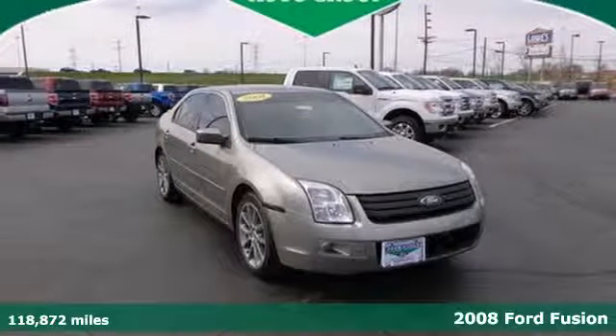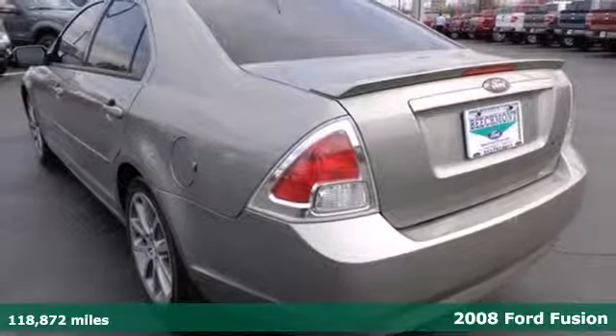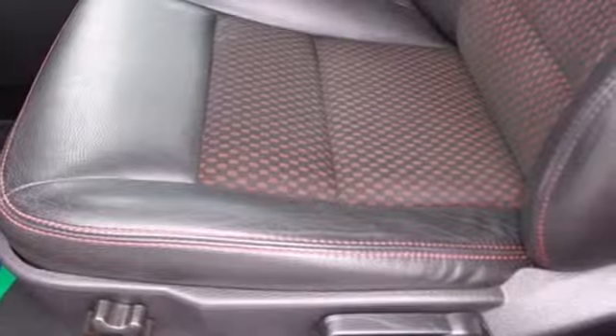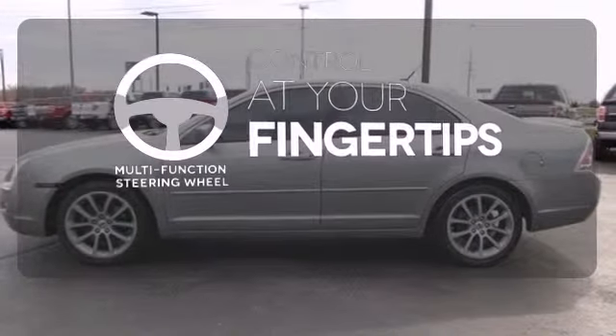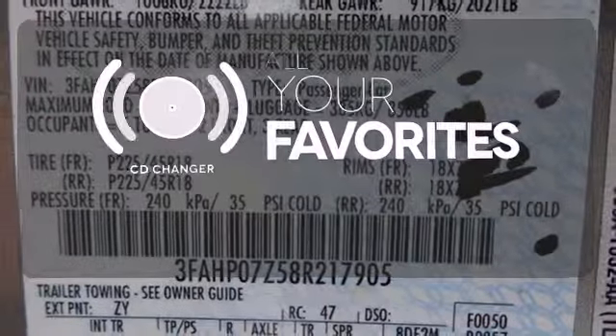Here's a 2008 Ford Fusion. It's built for comfort and convenience with a multifunction remote, auxiliary audio input, a CD player, and power windows, locks and mirrors. You also get segment leading quality and safety. A multifunction steering wheel puts control at your fingertips. The CD changer lets you change things up for the perfect soundtrack. Take it for a test drive today and see why people love the Ford Fusion.